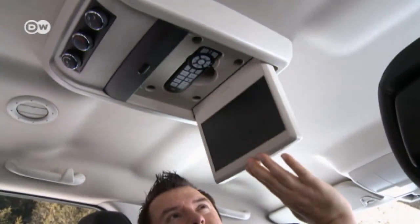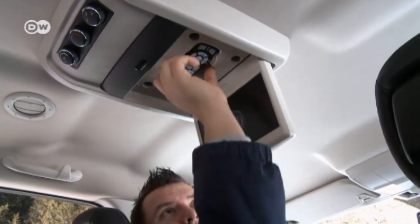Passengers in the second or third row of seats can enjoy the DVD system, which costs about 900 euros extra. It'll be up to the buyer — whether father or mother — to decide whether such a steep price is worth it. Here in Austria, the view out the windows is definitely worth a look, and it comes for free.